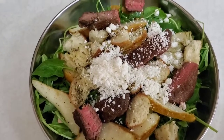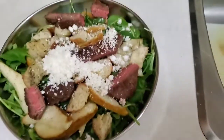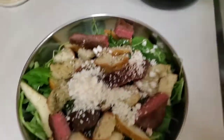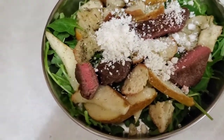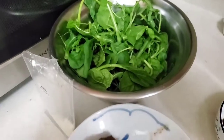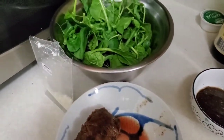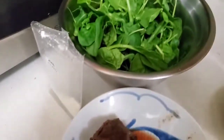Hey guys, so here is the salad done — a very, very beautiful steak and pear salad. The quantity is actually so much, like the two steaks and the lettuce. I actually decided to save it for lunch tomorrow, so gonna have another steak salad tomorrow for lunch.